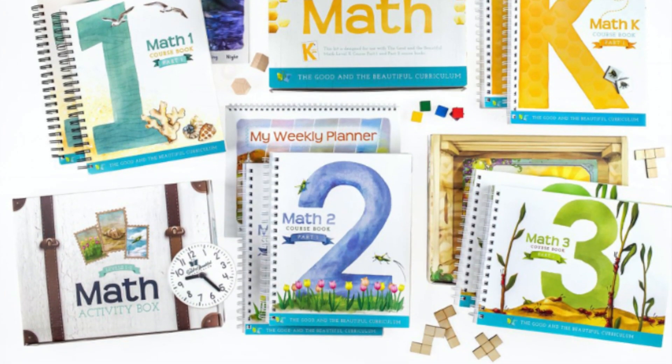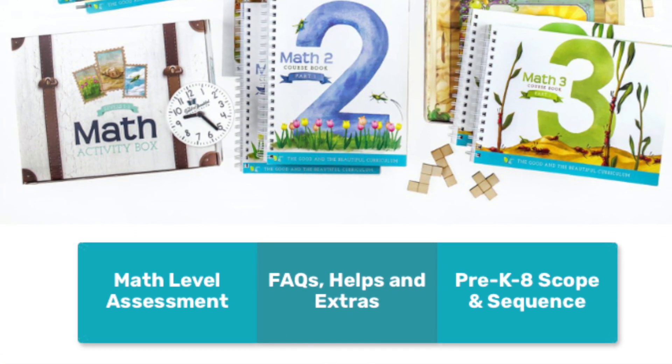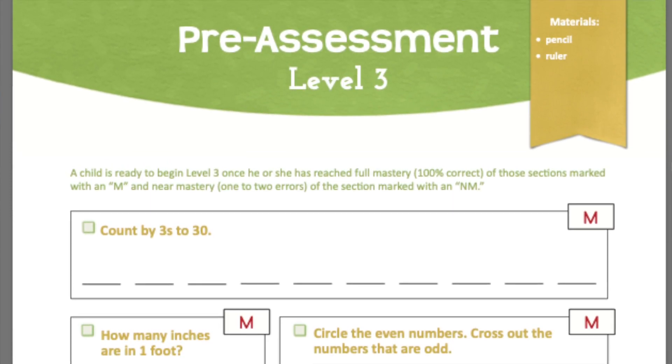Now touching base on some housekeeping: Math 3 doesn't necessarily mean that it's for third grade. There are assessments available on their website that you can use to see exactly where your children fall. Every child is different — they all learn differently and at a different rate. So keep that in mind when purchasing curriculum from The Good and the Beautiful. Go to goodandbeautiful.com, which I'll have linked down below, and utilize their assessments to get a better idea of where exactly your child falls.